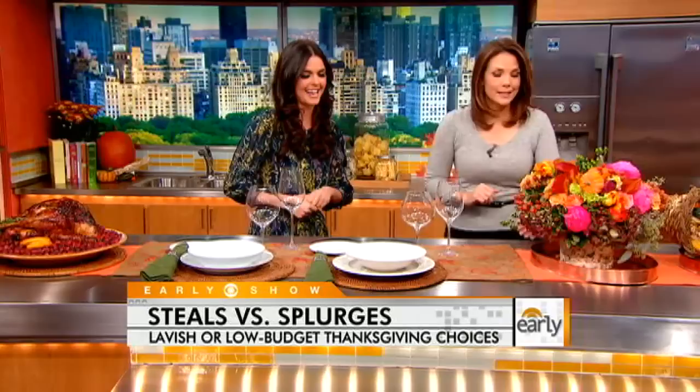What's also nice about buying things by the piece is that when Uncle Eddie comes over and breaks it after too much wine, it's very easy to replace. Now we want to do the centerpieces.